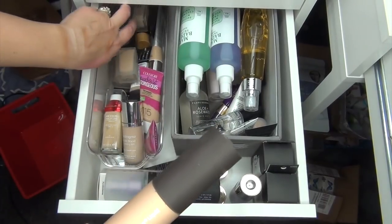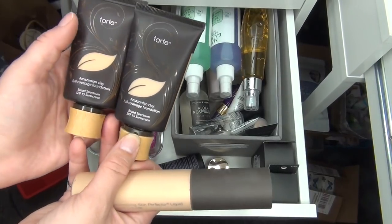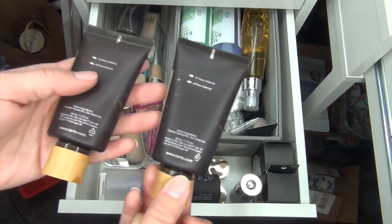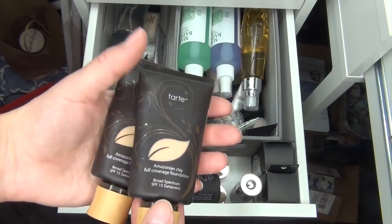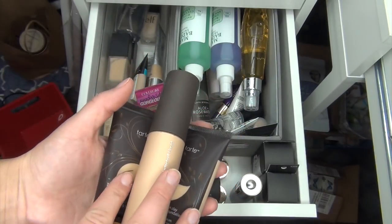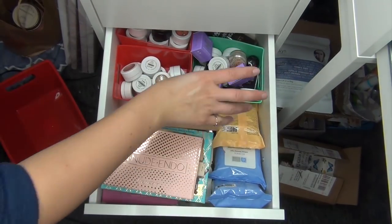These are the other foundations I want to add in — the Tarte Amazonian Clay Full Coverage Foundations. I have two shades: Light Neutral and Light Medium Neutral. I usually end up mixing them. I love that Tarte foundations keep the same shades throughout the whole range. So those are the three products I'm bringing in from this drawer — I already have face sprays and stuff like that.